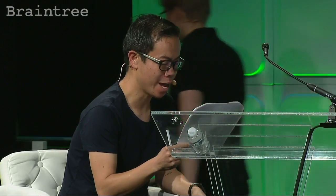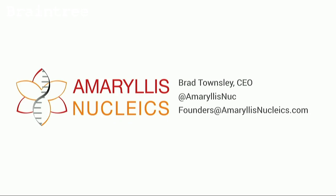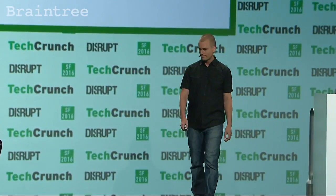Next up we have Amaryllis Nucleics, presenting are Brad Townsley and Mike Covington. Welcome to Disrupt. I'm Brad, co-founder and CEO of Amaryllis Nucleics. At Amaryllis, our mission is to improve RNA sequencing to accelerate discoveries in life science and human health.